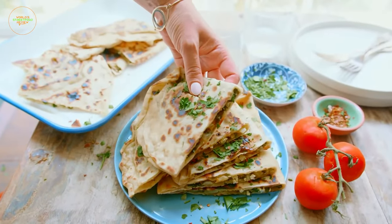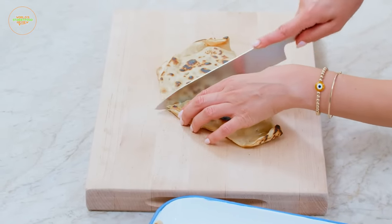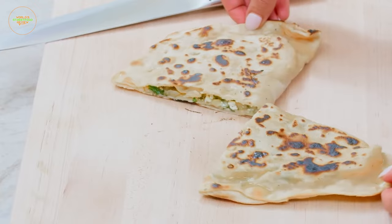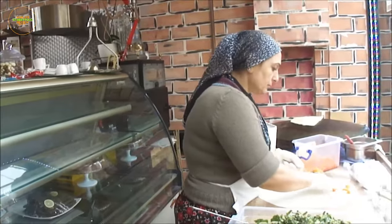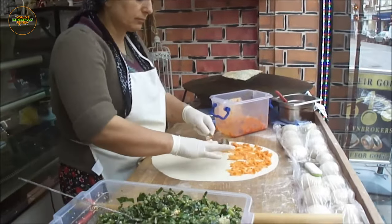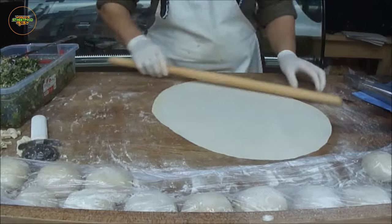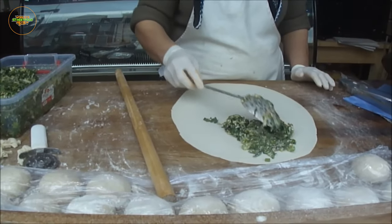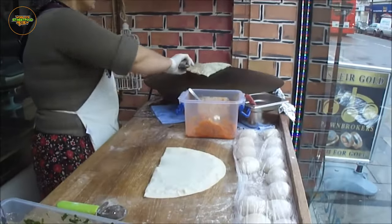Prepare to immerse yourself in the delightful world of Gozlem, a traditional Turkish flatbread that showcases the artistry of hand-rolling. As you explore bustling street markets in Turkey, you'll encounter skilled Gozlem vendors preparing these delectable treats. The process involves stretching thin dough and filling it with a variety of savory ingredients like cheese, spinach, or minced meat.